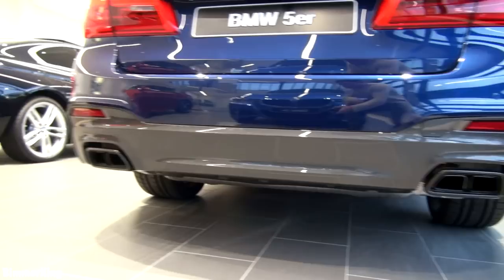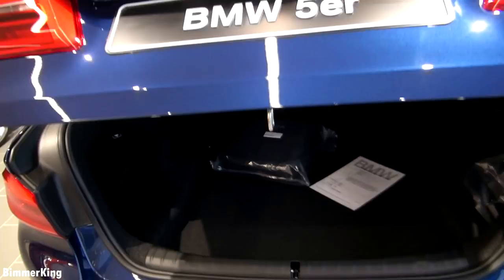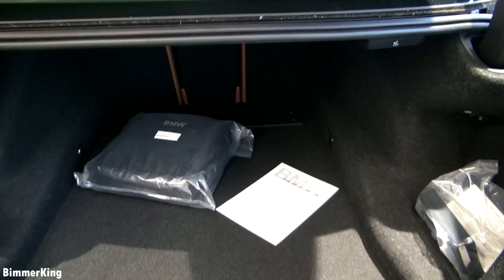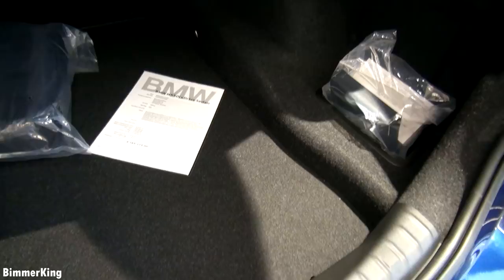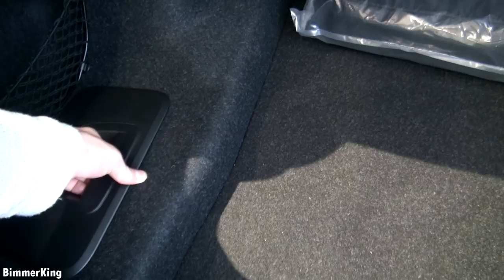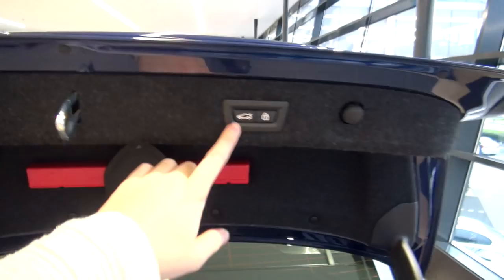So let's open the trunk to see how much trunk space we have. My first impression is that it's a lot bigger than I actually thought. Here on the left there's a small compartment that you can open. Here on the top of the trunk you can see the camera for the parking assist. If you press this button it closes the trunk, and if you press the lock it closes and locks the car. Thanks for watching Bimmerking and see you in the next video.